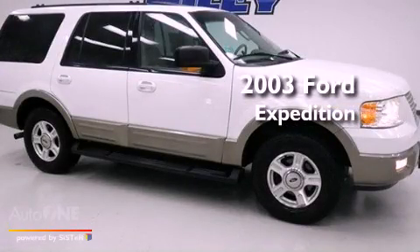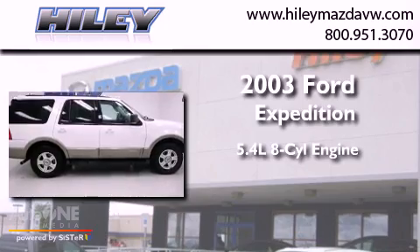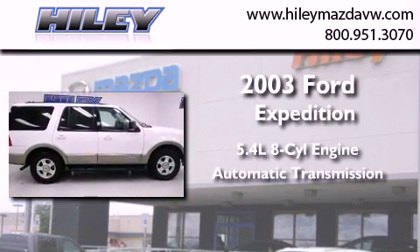This is a 2003 Ford Expedition. It features a 5.4-liter, eight-cylinder engine and an automatic transmission.